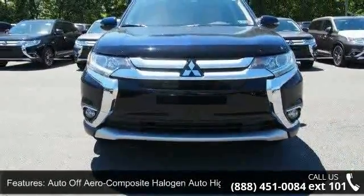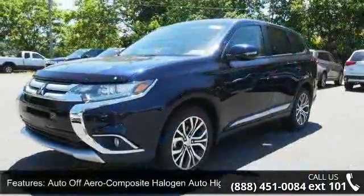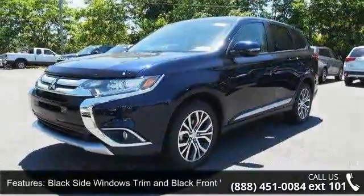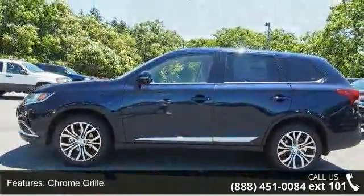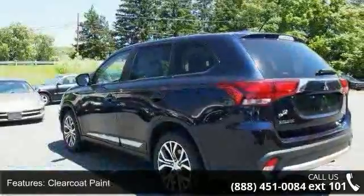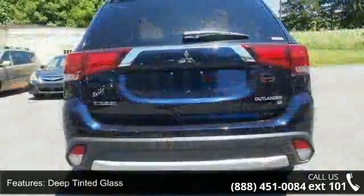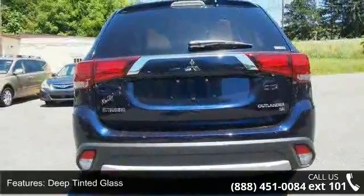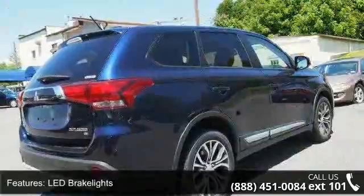This vehicle's top features include auto off-aero composite halogen auto high-beam headlamps, black side window trim and black front windshield trim, chrome grille, clear coat paint, deep tinted glass, LED brake lights, liftgate rear cargo access, steel spare wheel, and 18-inch aluminum alloy wheels. Low mileage is an important factor in your purchase, and this vehicle delivers a low odometer reading.